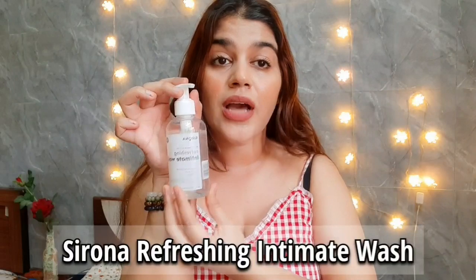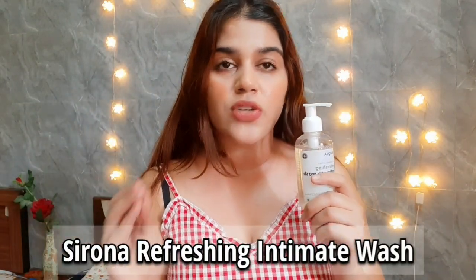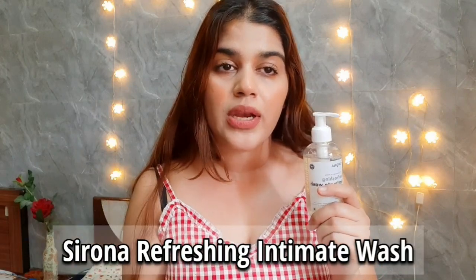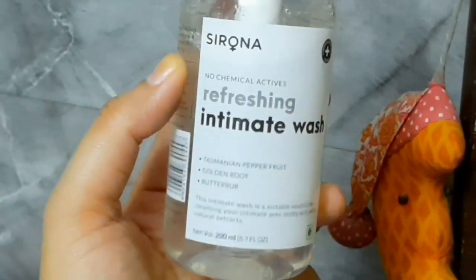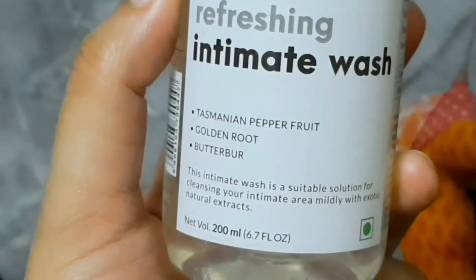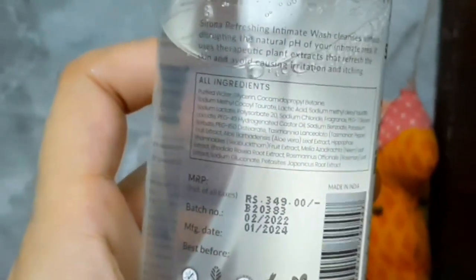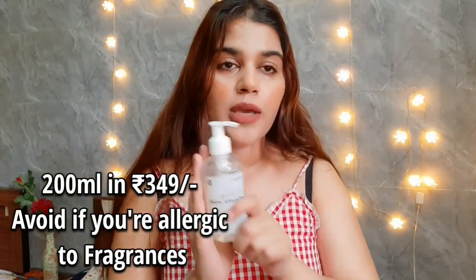The fourth product I like is Serona's Refreshing Intimate Wash. I had previously used VWash but it caused a lot of itching. This Serona's Intimate Wash is so much better. It's not too costly — you get 200ml for Rs. 350, which is reasonable for a personal hygiene product. With this product, I had no itching and no other allergies.